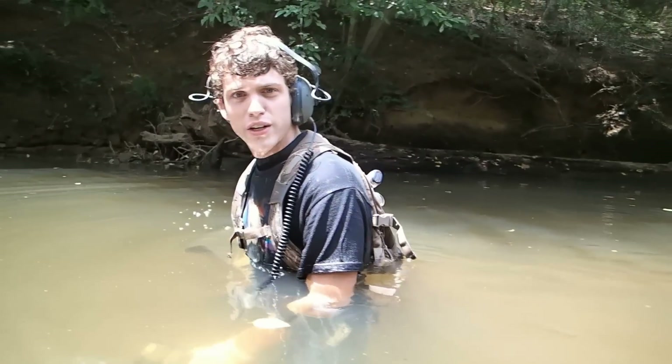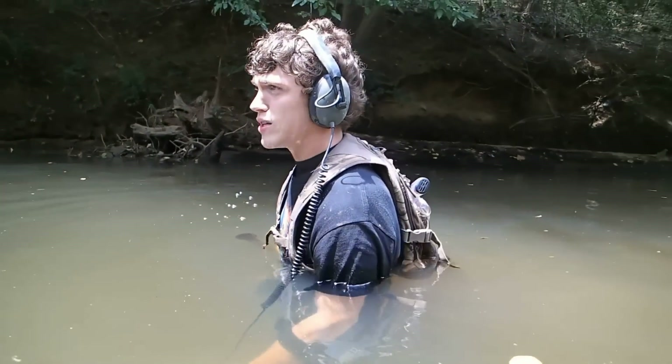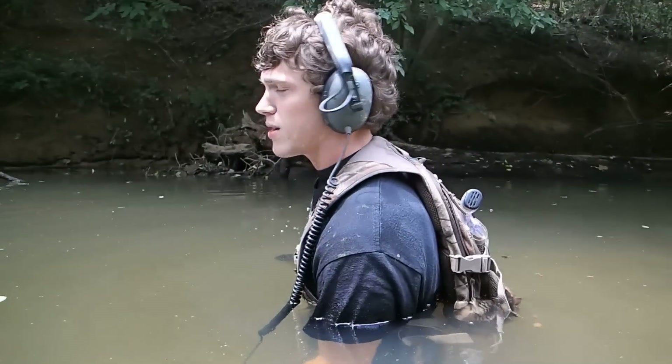I'm wearing a wetsuit under here, so I'm not too cold. The water is a little nippy today. I'd say it's about 65 degrees.